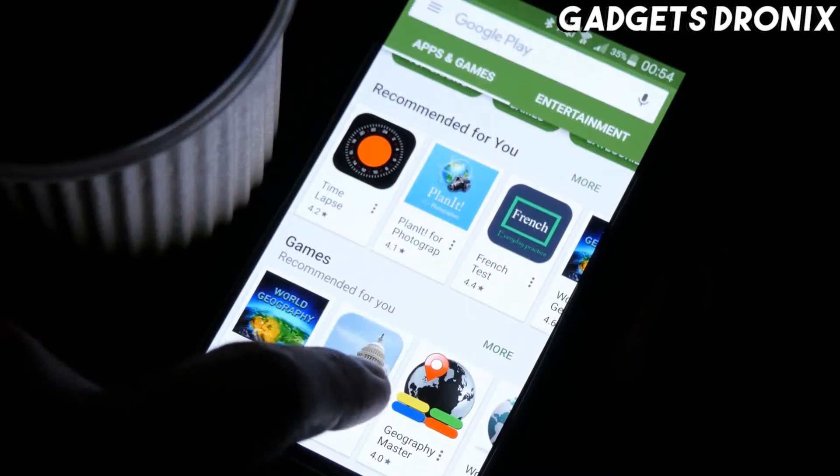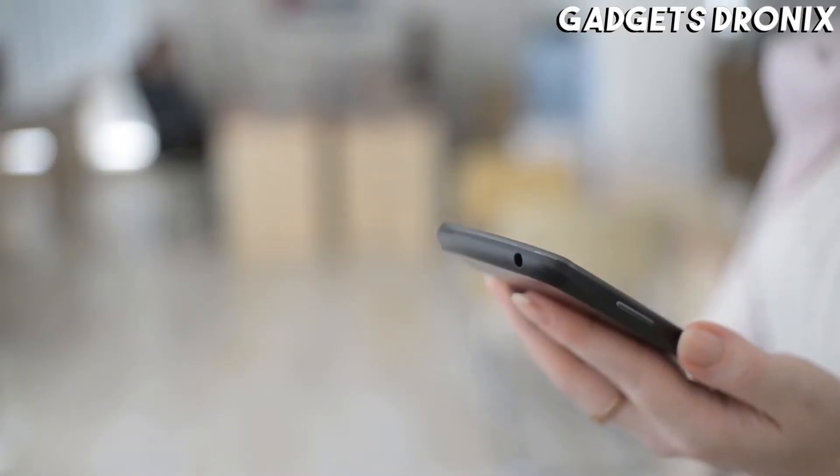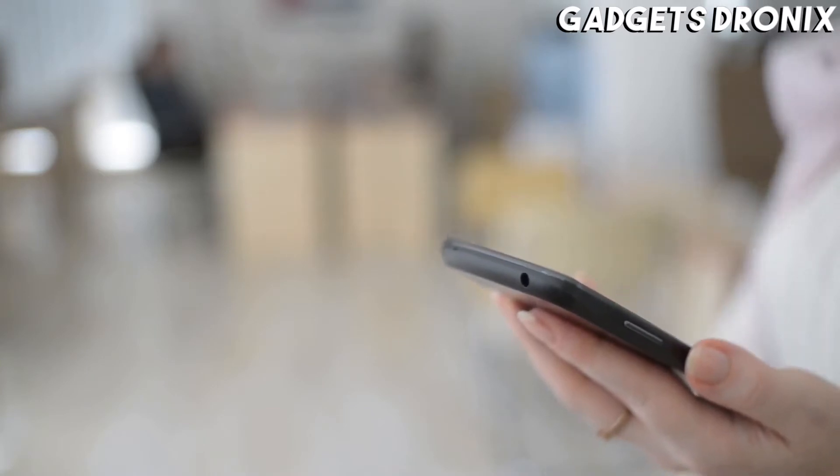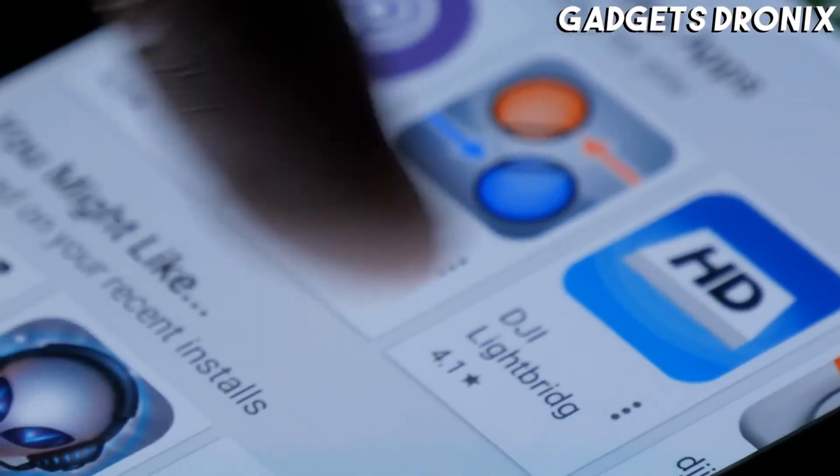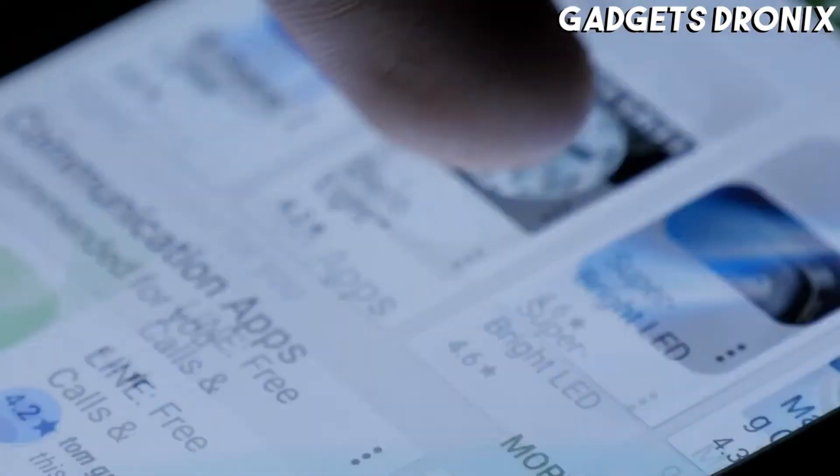Hello guys, in today's video we're going to check out the best Android phones of 2021. I made this list based on my personal opinion and am trying to list them based on their price, quality, durability, and more.